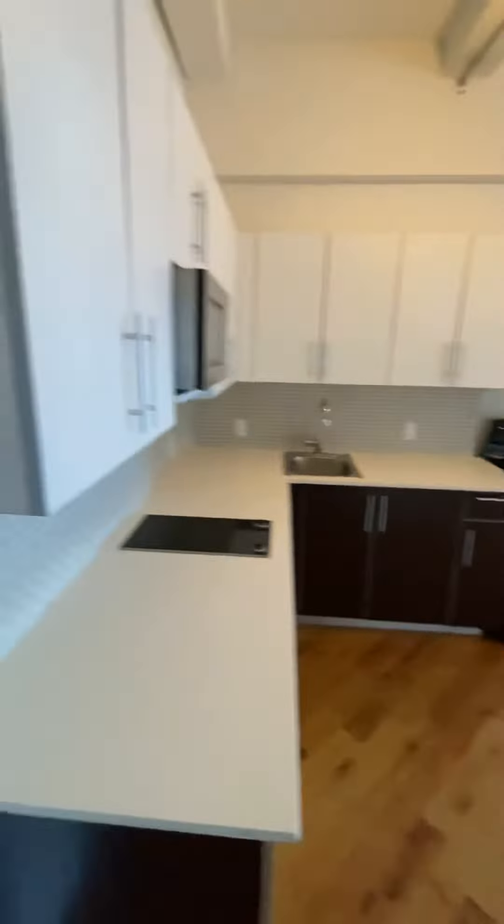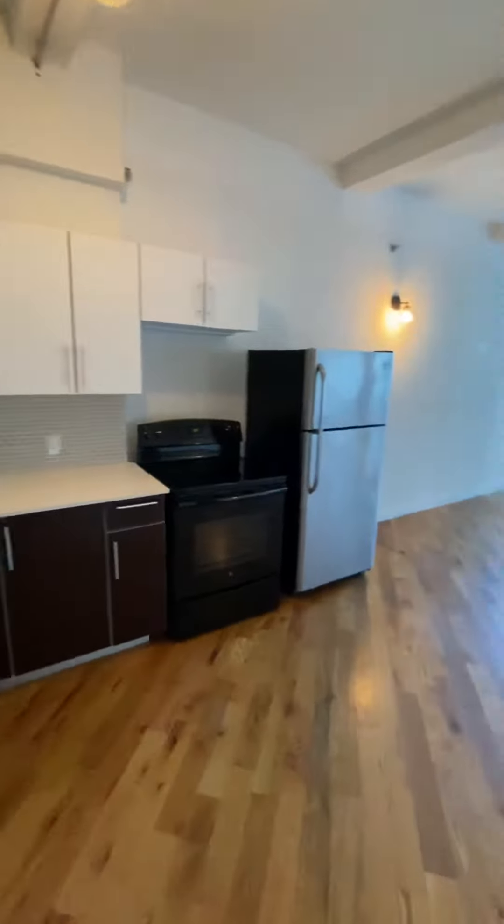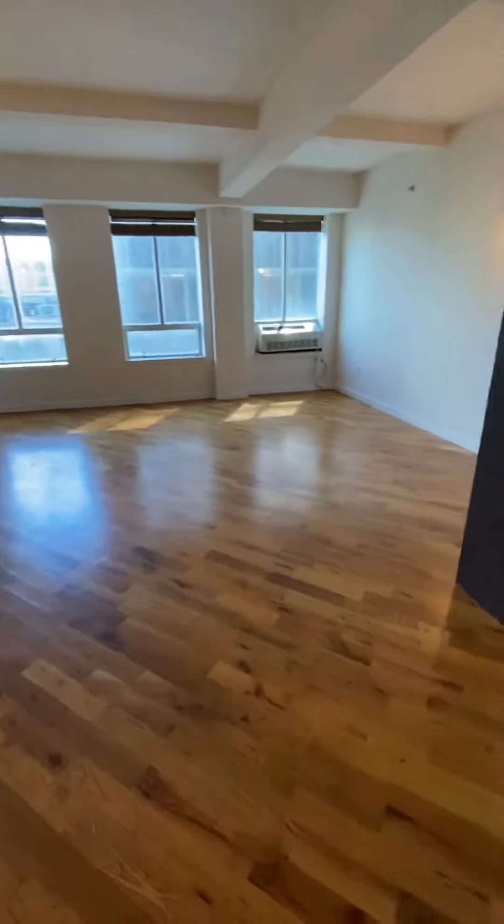Welcome to apartment number 303 located at 2928 41st Avenue. A very large studio, larger than some of the one-bedrooms in the building.